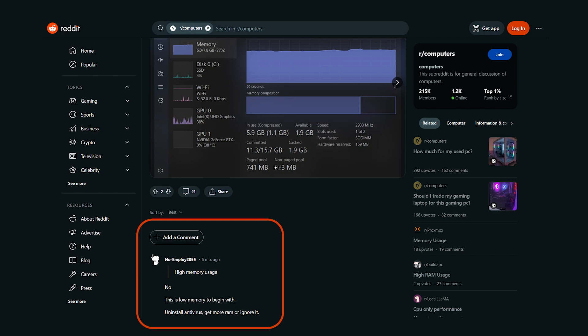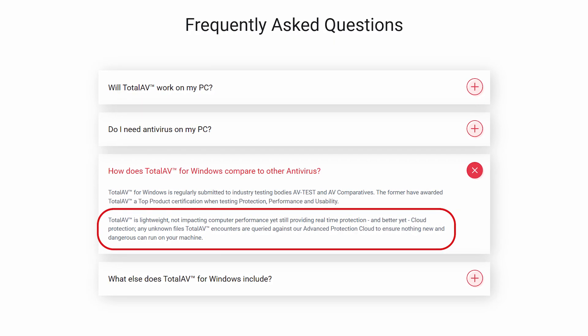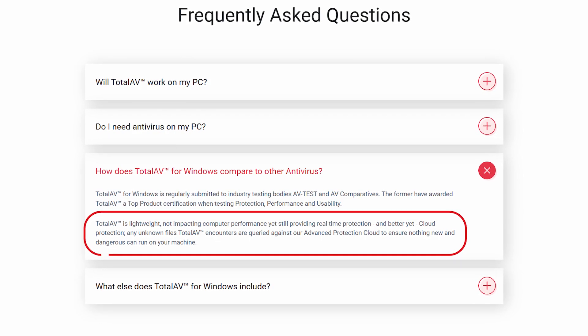To address concerns about performance, antivirus developers have also focused on optimizing resource usage. Traditional antivirus programs were often criticized for their high memory and CPU usage, leading to sluggish system performance. In response, developers have introduced lightweight and streamlined antivirus solutions that strike a better balance between security and efficiency.